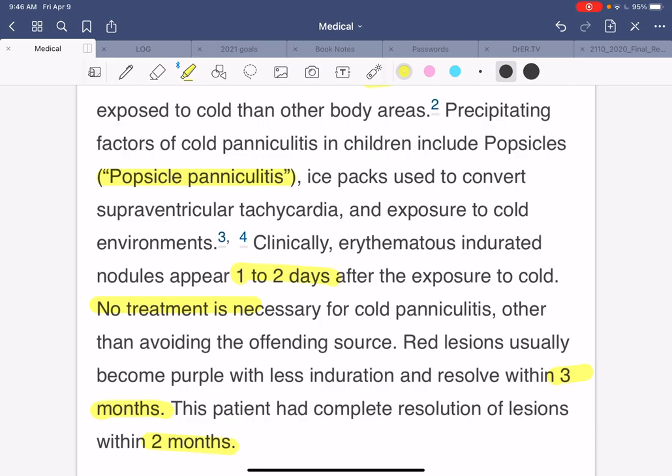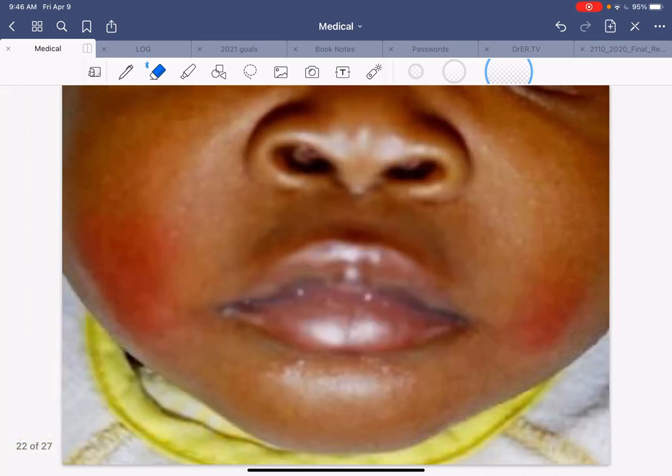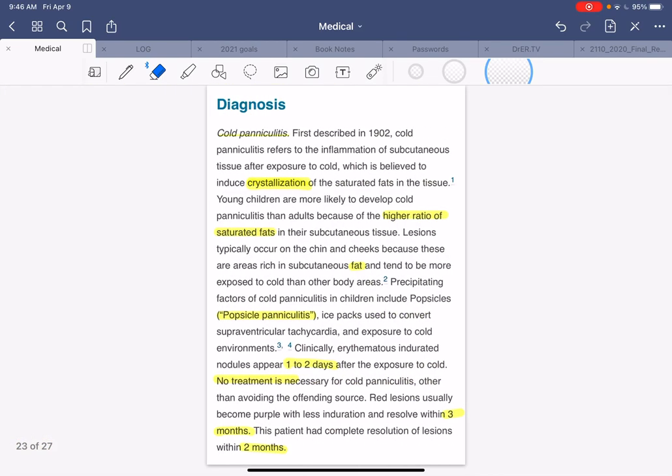I actually knew about cold paniculitis before doing this case review, but something I did not know is that it lasted this long. I would have expected this to go away in a few days, but it can actually take months to get better. And I didn't know that it was actually the crystallization of the saturated fats in the soft tissue. So we learned that exposure to cold, especially in kids, can induce this erythematous rash with papules that can last for months. Of course, you need to avoid the offending problem, and it's the saturated fats in the subcutaneous tissue that causes this mostly in kids.